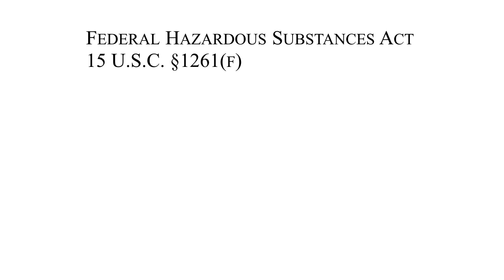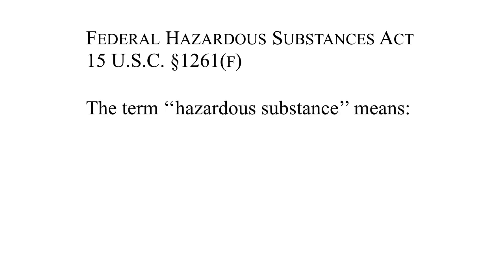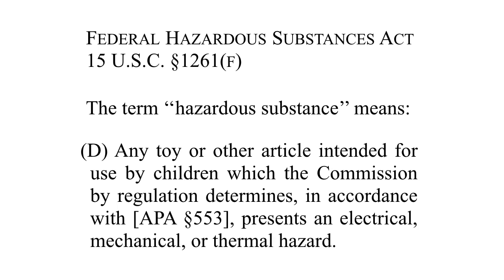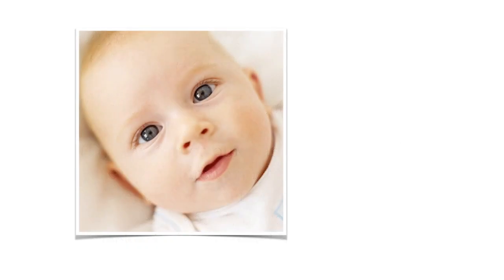The Federal Hazardous Substances Act authorizes the CPSC to regulate hazardous substances, defined as any toy or other article intended for use by children which the Commission by regulation determines in accordance with APA Section 553 to present an electrical, mechanical, or thermal hazard. The CPSC, through Notice and Comment Rulemaking, promulgated a rule to define when a toy might pose a choking hazard to infants.